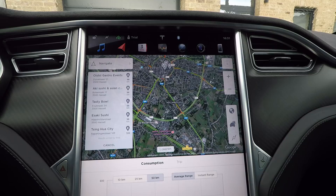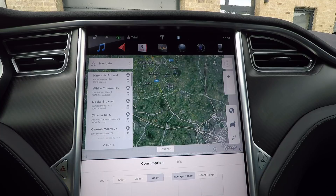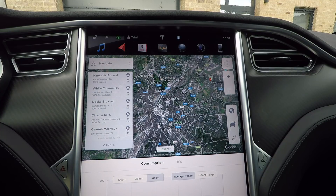You can do that for other things as well. Say 'navigate to gas station' — for whatever reason you would want that — and it gives you the local gas stations. Or if you want to go to the movies, just say 'navigate to cinema near Brussels' and it will show you the ones near Brussels.